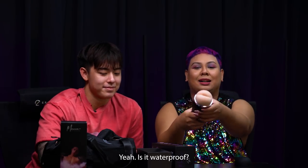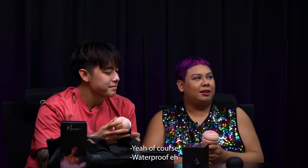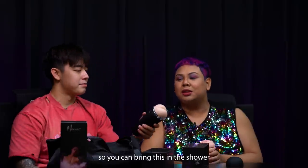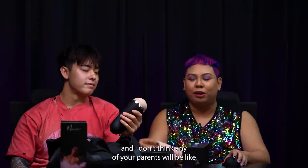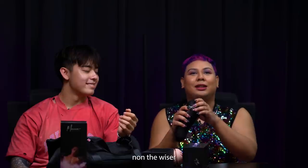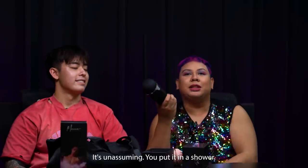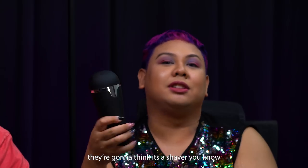Is it waterproof? Yeah, of course — waterproof! So you can bring this in the shower. And I don't think any of your parents would be none the wiser, because it's a very small strip and very unassuming. You put this in the shower, they're gonna think it's a shaver, you know.